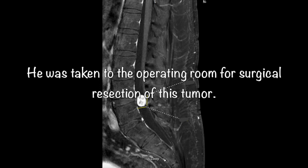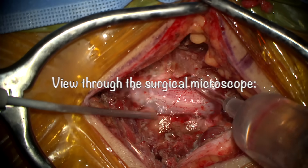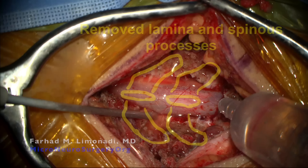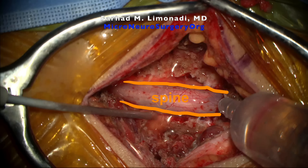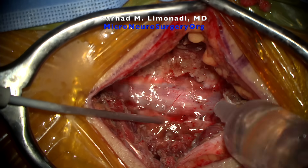He was taken to the operating room for surgical resection of this tumor — the view through the surgical microscope. In the operating room, he underwent standard bilateral laminectomies, achieving wide lateral dural exposure. This was with minimal manipulation and delicate preservation of the facet joints, to mitigate spinal instability or deformity in the future.